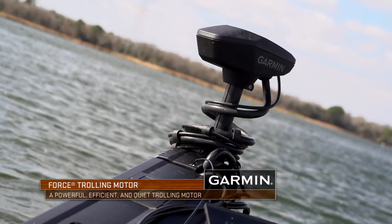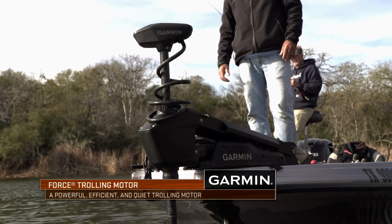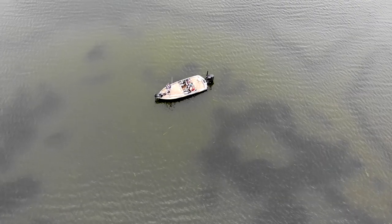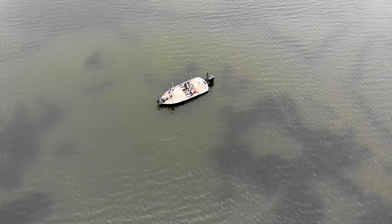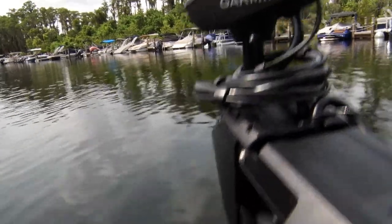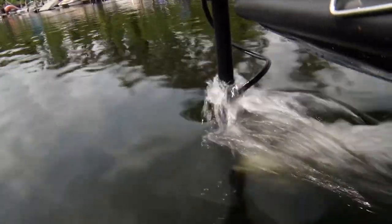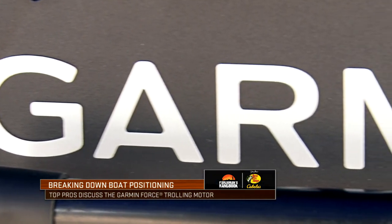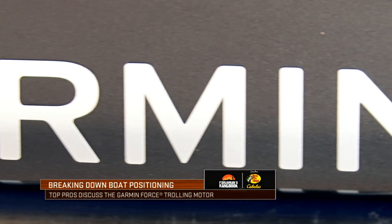The Garmin Force trolling motor has become a key tool for anglers to quietly and efficiently move their boat in and out of areas and controlling boat position while fishing specific spots. As we highlight the many benefits of the Force trolling motor and its impact on boat positioning, we hear from top touring pros on why they prefer the Garmin Force trolling motor.